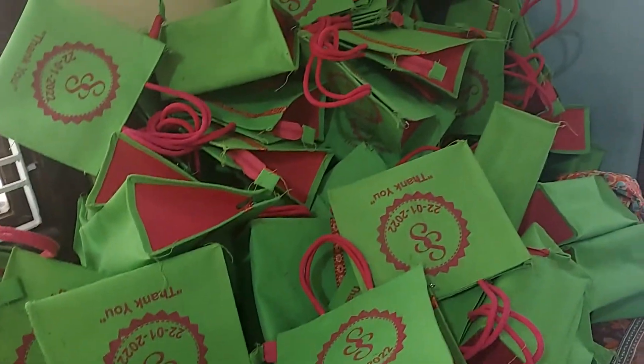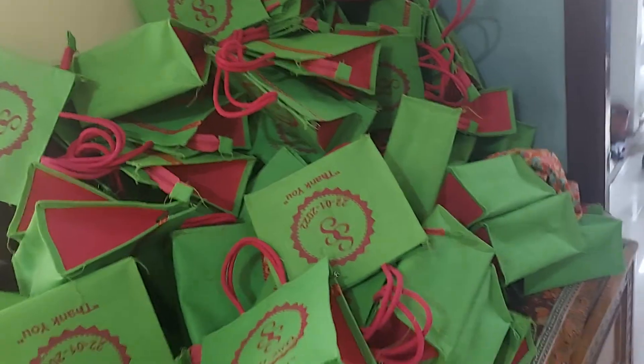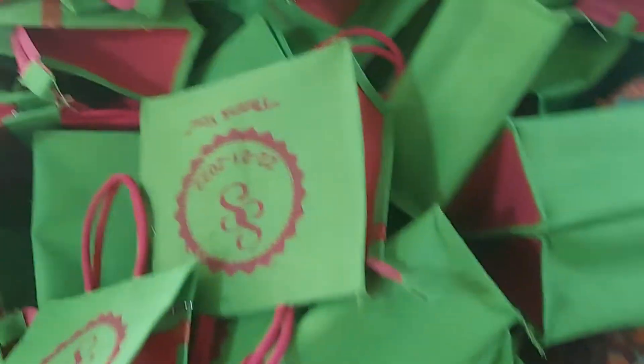Hi, this is Kausilya Valluru from AK Zoot Creations. Today we will feature this engagement bag. We have some gift bags for engagement purpose.